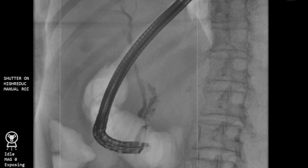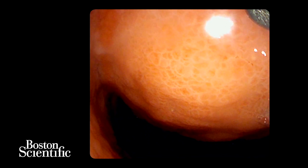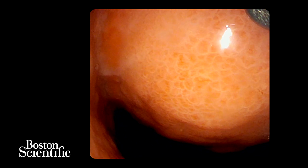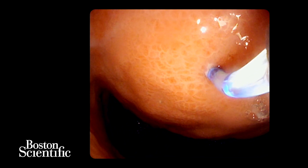Before embarking on conventional drainage, the CT should be examined carefully to ensure absence of any intervening vessels. A side-viewing duodenoscope was passed into the gastric lumen where a large bulge was visualized in the gastric body due to extrinsic compression from the pseudocyst. A needle knife was then used to puncture the pseudocyst and the fluid should be aspirated to confirm access to cyst contents.